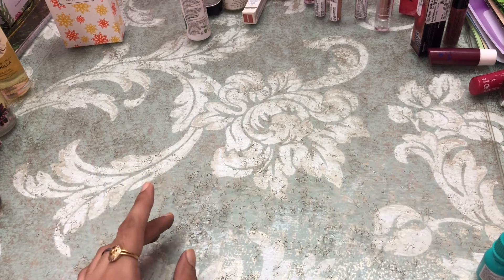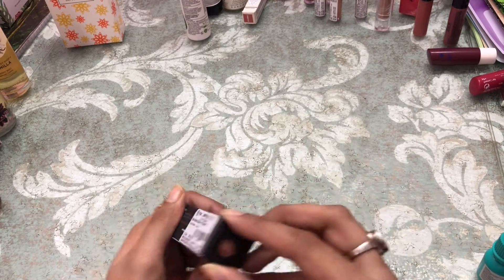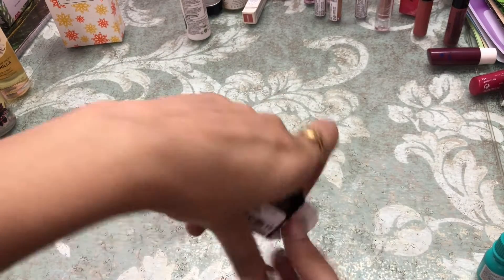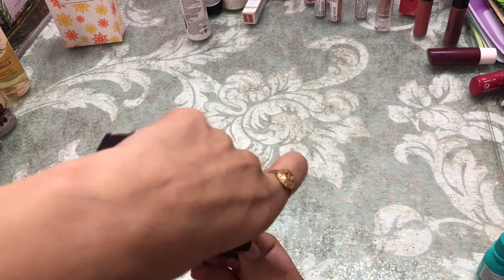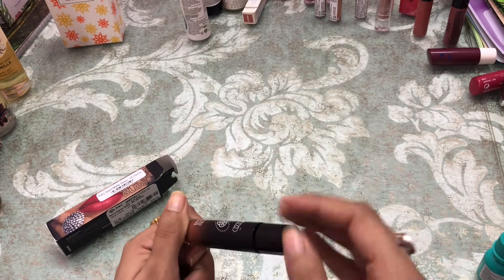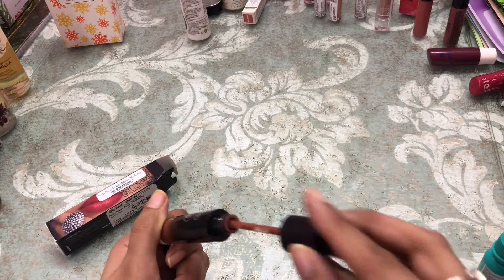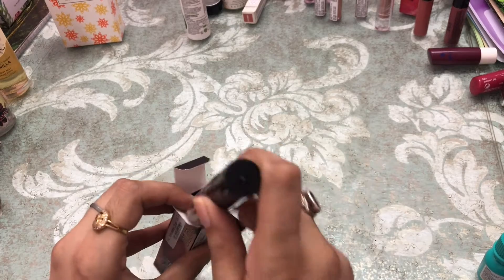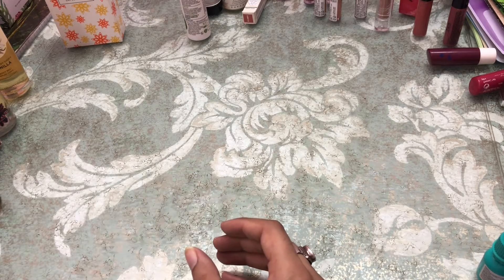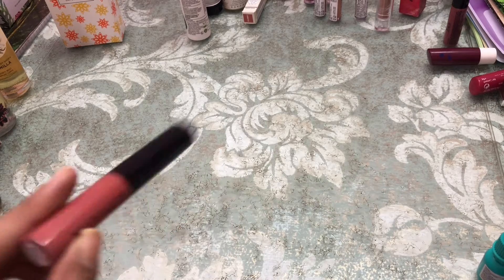Now let's move to lipsticks — I have a lot of them. The first lipstick is from Pack, it's a retro matte gloss in shade 08, 'Smart.' It is a very very nice shade — a nude brown, everyday kind of brown nude shade.